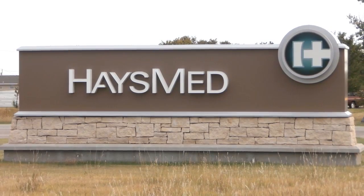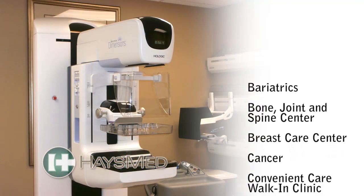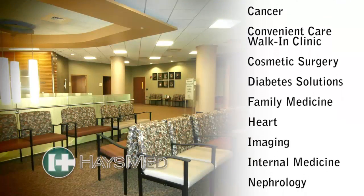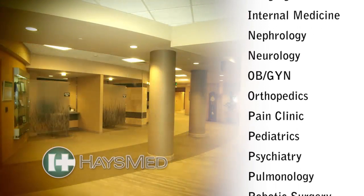Haze Med is your first and best choice for health care. They're the only facility providing tertiary level services in this region. With more than 70 physicians and 26 specialties ranging from heart, orthopedic, spine care, cancer, obstetrics, and gynecology.